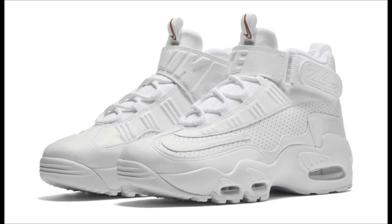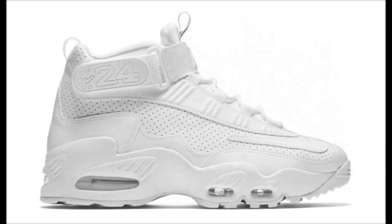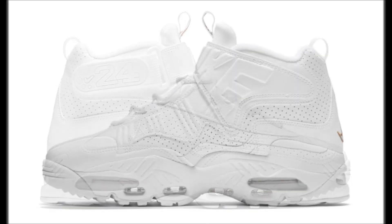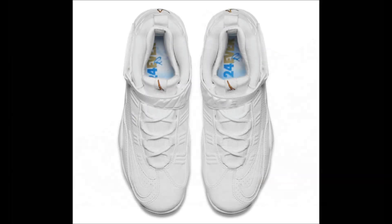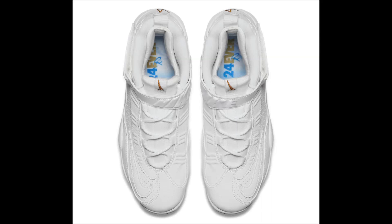It seems like everyone wants to release their shoe in a triple white colorway, and today Nike gave us a first look at the Nike Air Griffey Max 1 triple white. Some retailers have already released this colorway, which has a price tag of $150. However, we don't have a confirmed release date for Nike.com at this time, so stay tuned.